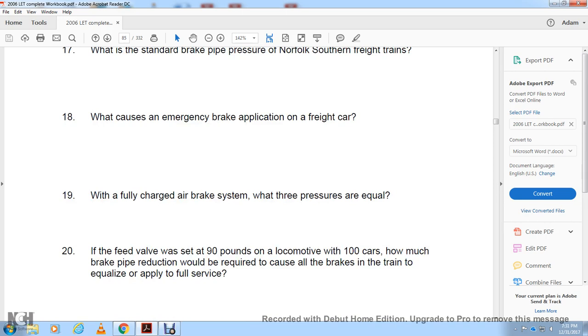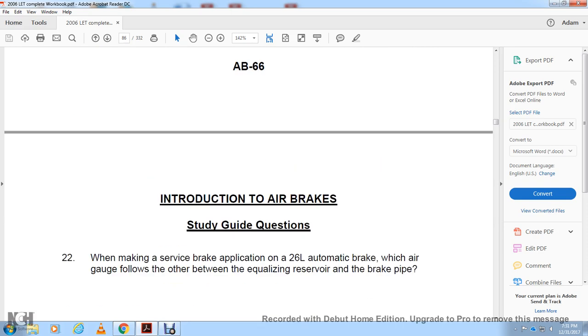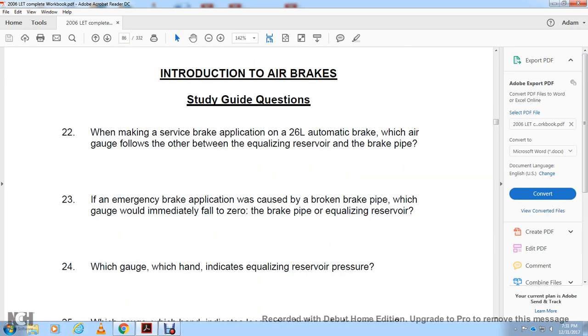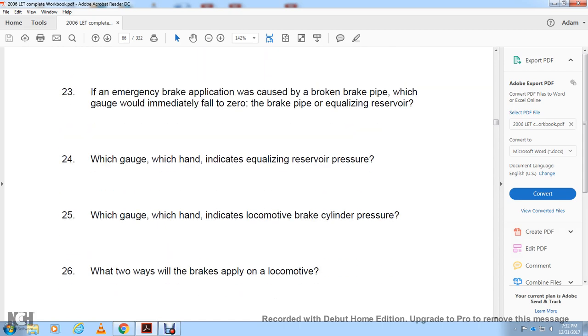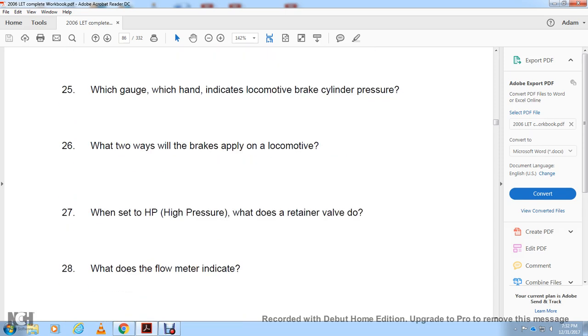What does the slow-direct position of the retainer valve do? What does the standard brake pipe length hurt on a Norfolk Southern freight train? What causes an emergency brake application on a freight car with a fully charged air system when the three pressures are equal? If the feed valve is set at 90 pounds on a locomotive with 100 cars, how much brake pipe reduction is required to cause all brakes to equalize and apply full service? When the diesel engine speeds up to charge the main reservoir, when should the engine speed return to idle — be specific. When making a service brake application with 26L automatic brake equipment, which air gauge follows the other — the equalizing reservoir or brake pipe? When an emergency brake application is caused by a broken brake pipe, which gauge would immediately fall to zero? Which gauge and handle indicate equalizing reservoir pressure? Which gauge and handle indicate locomotive brake cylinder pressure?